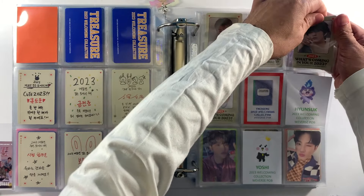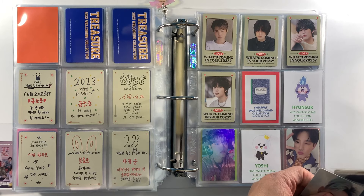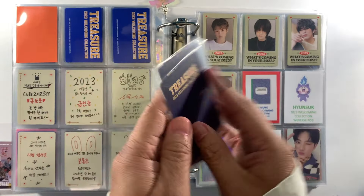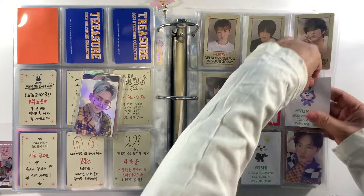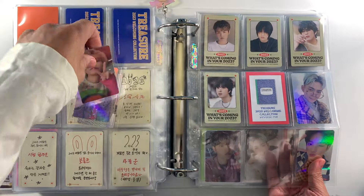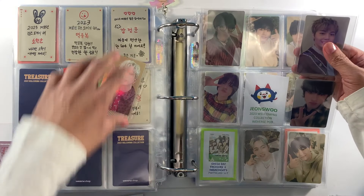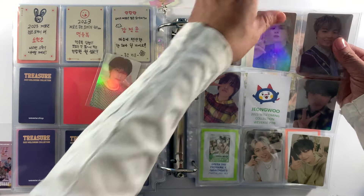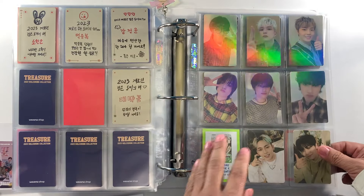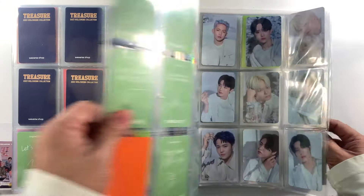Part of the 2023 Welcoming Collection is the pre-order benefit from Weavers. We have our remaining photo cards — Yunsook, Yoshi, Asahi, and Jungwoo. By the way, this is around 200 photo cards that we're putting in the binder so this is going to be a long video — I suggest grabbing some drinks while you watch. We are now complete for the 2023 Welcoming Collection, which closes this merchandise section.